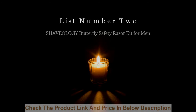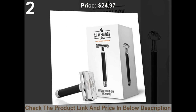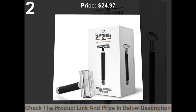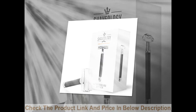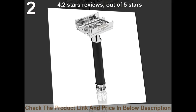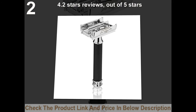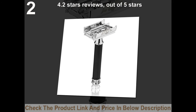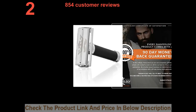List number 2: Shaveology Butterfly Safety Razor Kit for Men. 4.5 stars out of 5 stars. 854 customer reviews.